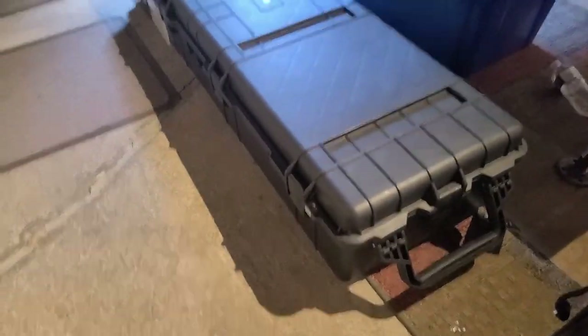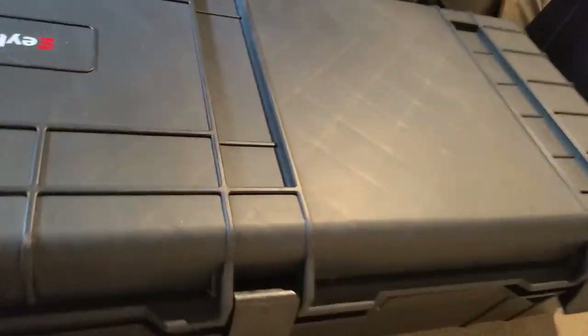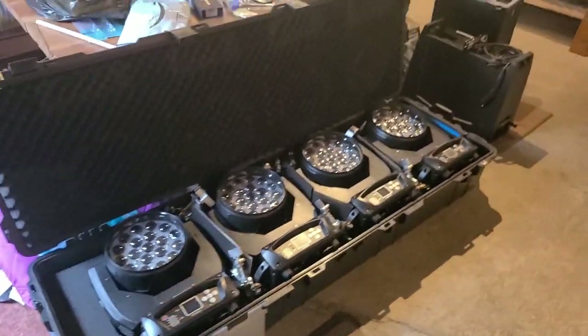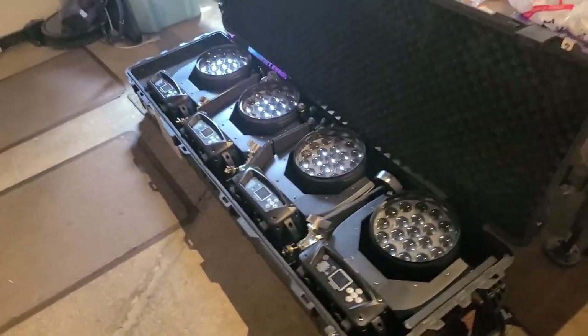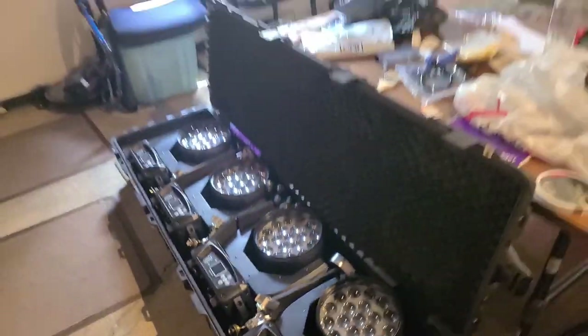The other new addition is some more lighting. Instead of a road case I opted to buy one of these Amazon brand cases — not a Pelican, because Pelicans are crazy expensive. The two road cases were going to be a couple hundred dollars more than one of these cases, and this case still had wheels and the overall dimensions were actually smaller. So, ta-da! We got four moving washes.